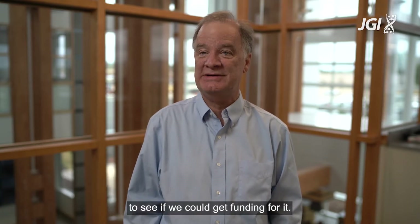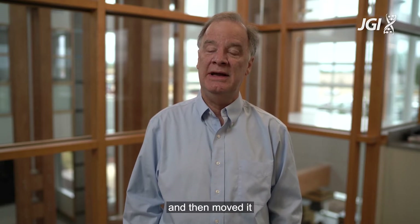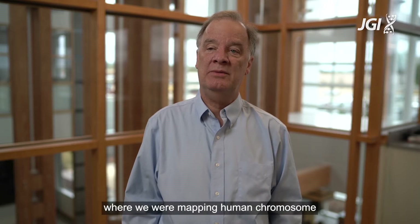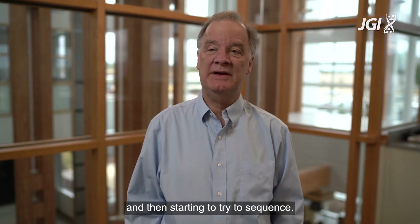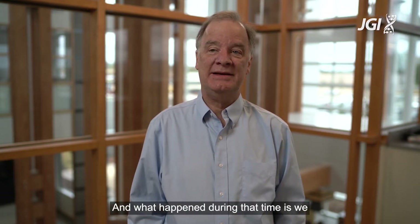I and David Cox at UCSF had written a grant to the NIH to see if we could get funding for it. We were funded. We started our Genome Center and then moved it to Stanford in early 1993, where we were mapping a human chromosome and then later all the chromosomes and then starting to try to sequence them.